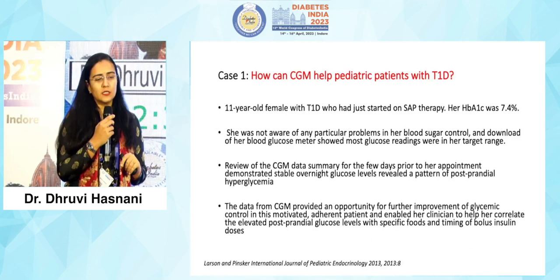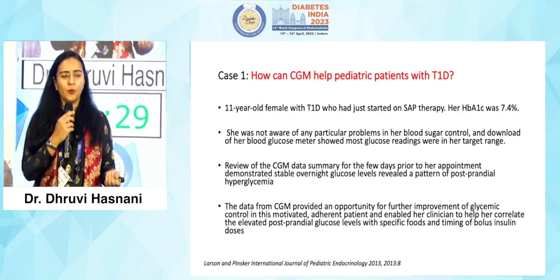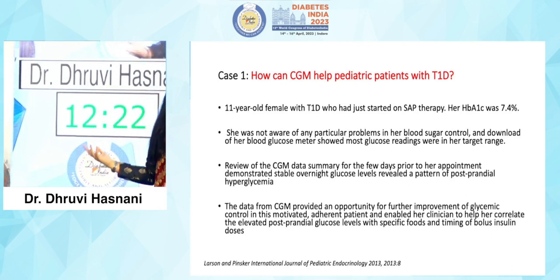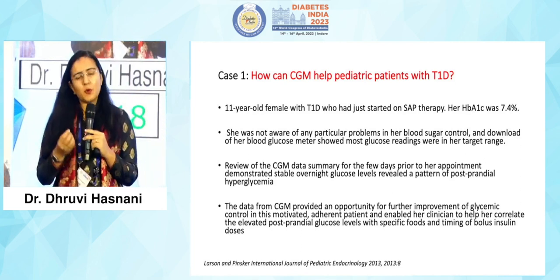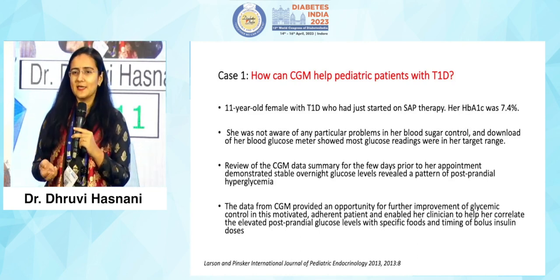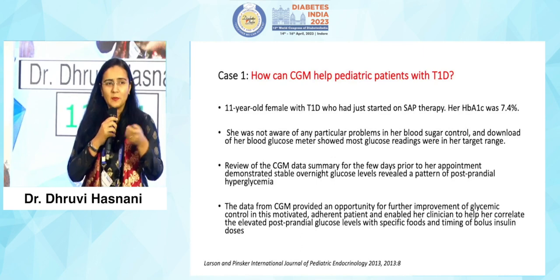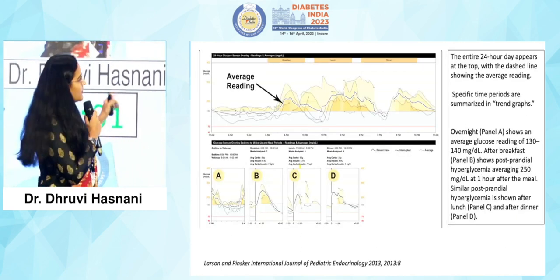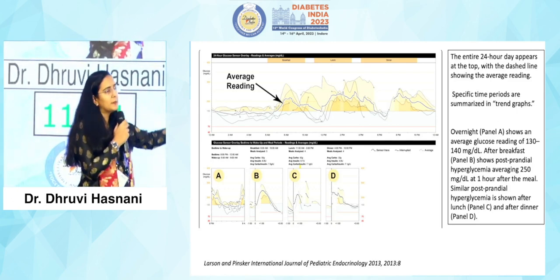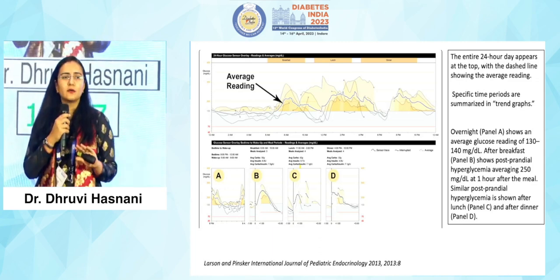I start with an 11-year-old girl with an HbA1C of 7.4, which is fairly good for a type 1 diabetic of her age. She does not know how to take care of her readings or how diabetes is influencing her day-to-day activity, and she does not want to prick herself. How many times have we asked our kids to monitor — maybe once, twice, thrice a day? We do a five-point SMBG and it is very tough. So we suggested she undergo a CGMS. Money was not an issue, and we were able to show her parents that in spite of a good HbA1C of 7.4, there was still a lot of troughs and valleys in her glycemic variability.